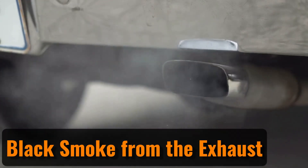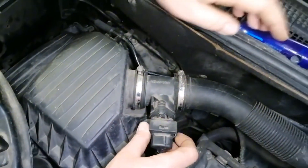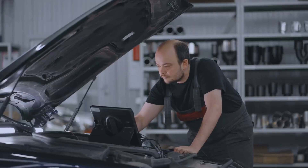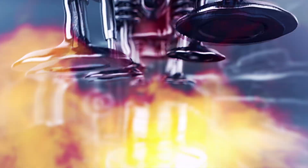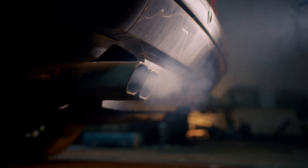Black smoke from the exhaust: The mass airflow, or MAF, sensor measures the amount of air entering the engine. If there's a leak between the sensor and the engine, some of the air is lost. This causes an incorrect air-fuel mixture because the ECU relies on the faulty data from the MAF sensor. As a result, the engine ends up with a rich mixture — too much fuel — and this unburned fuel produces black smoke from the exhaust, especially during acceleration. Apart from being unpleasant to see, this black smoke is also harmful to the environment.